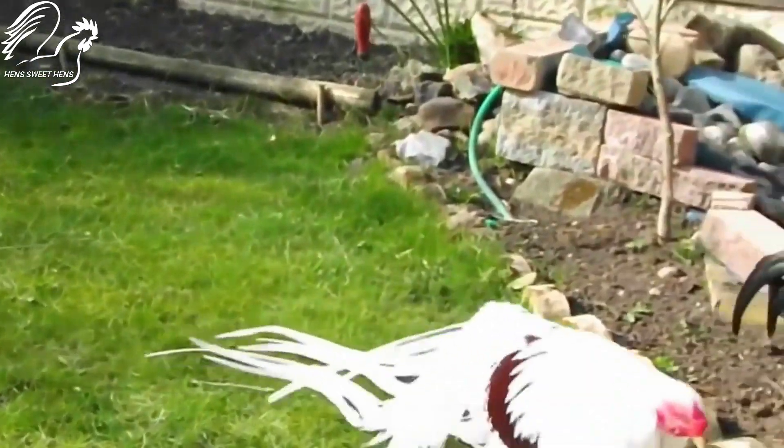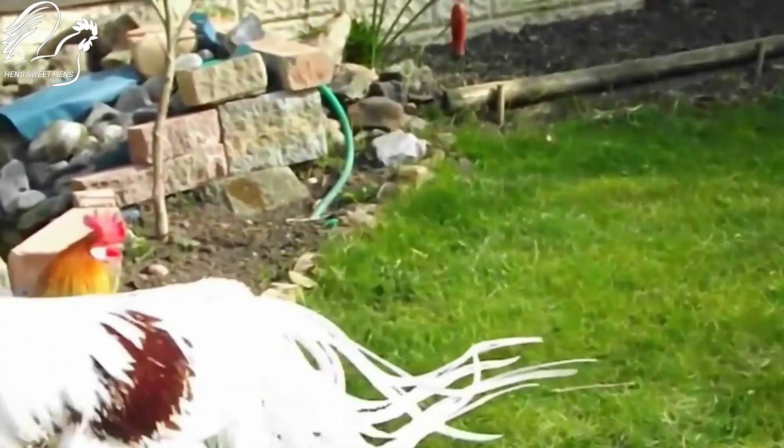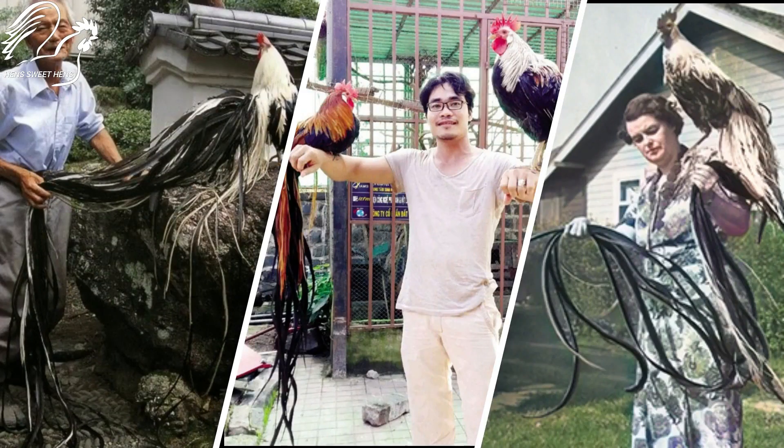This breed is known for being docile, gentle, and less active. They thrive in a calm environment and make great pets for people who live in suburban or rural areas.